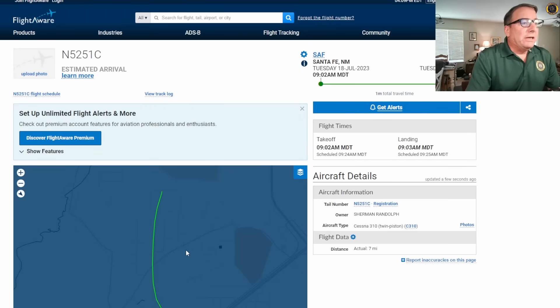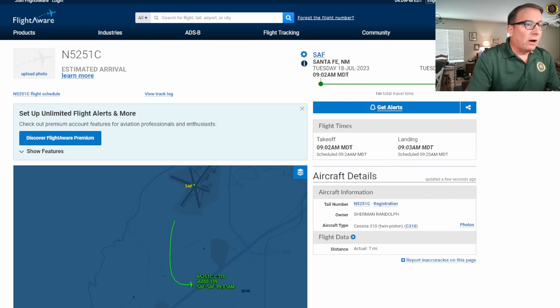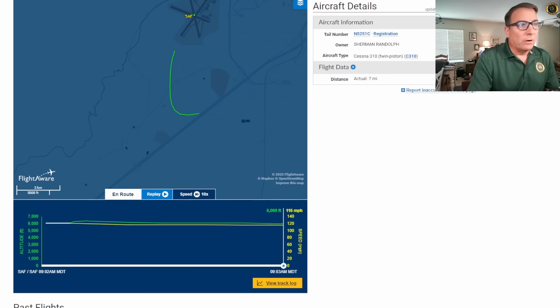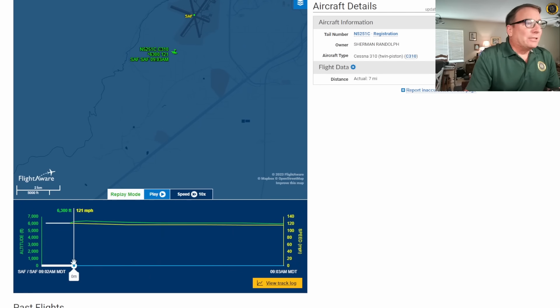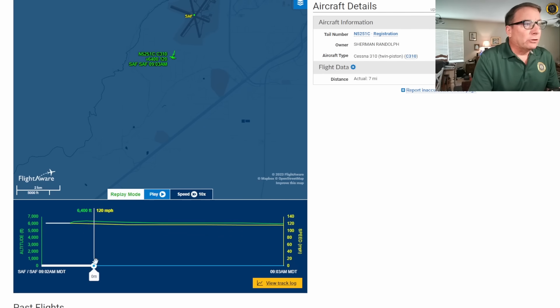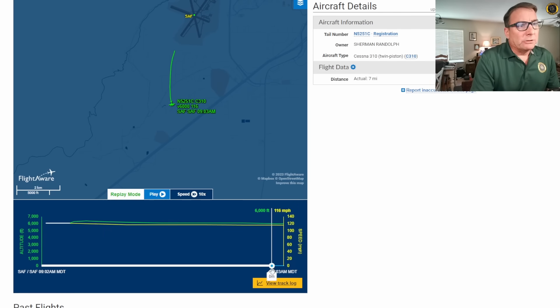Preliminary ADS-B data available from FlightAware shows the aircraft departing on Runway 20, starting a left-hand turn, and crashing into a house right next to the freeway, about two miles off the departure end of Runway 20. Preliminary ADS-B data on ground speed and altitude indicates the maximum altitude the aircraft reached on takeoff was 6,400 feet, with a ground speed of 120 miles per hour, decaying down to about 116 miles per hour at 6,000 feet at the end of the ADS-B data from FlightAware.